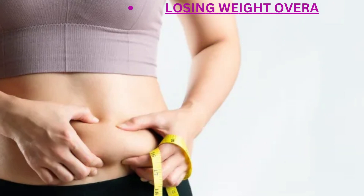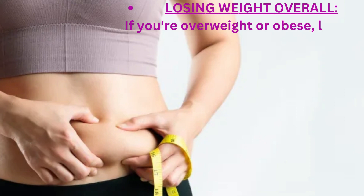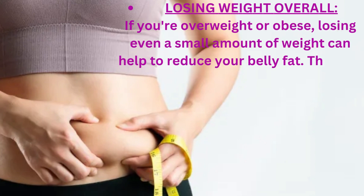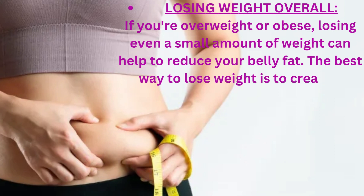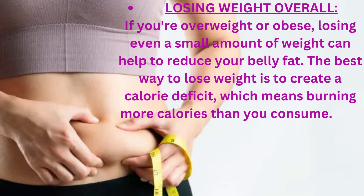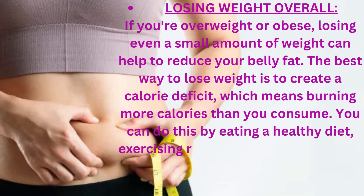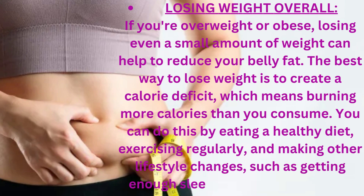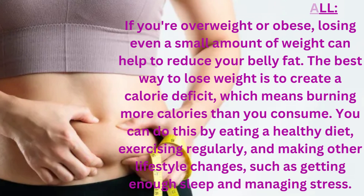Losing weight overall: if you're overweight or obese, losing even a small amount of weight can help to reduce your belly fat. The best way to lose weight is to create a calorie deficit, which means burning more calories than you consume. You can do this by eating a healthy diet, exercising regularly, and making other lifestyle changes, such as getting enough sleep and managing stress.